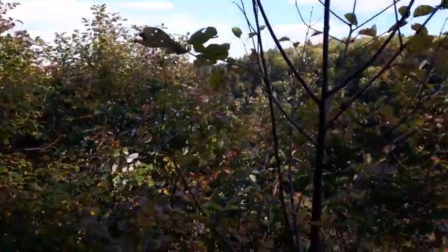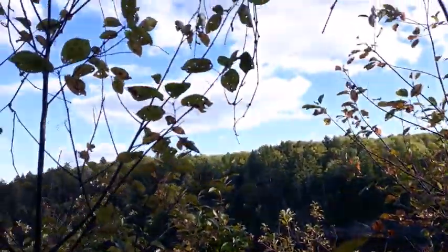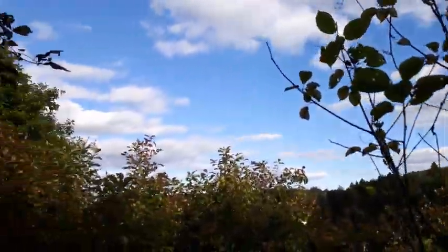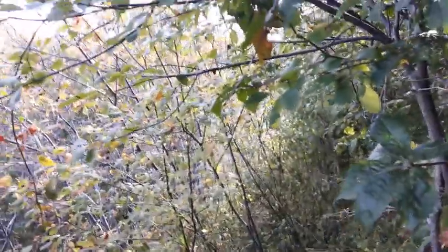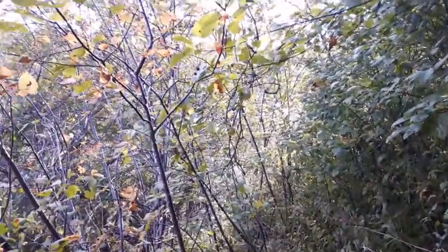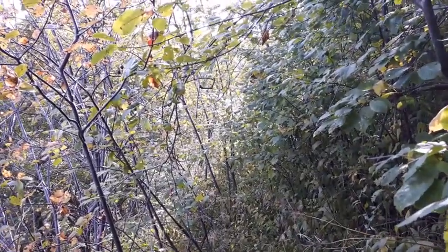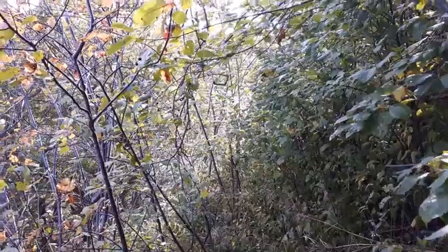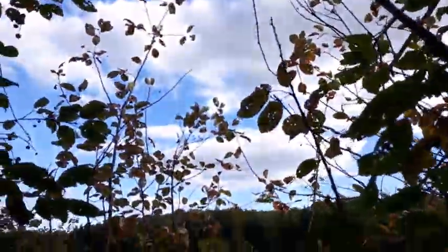Good afternoon folks, at the honey hole dig site here today. What a beautiful afternoon — check out those clouds, what a sky! I've got a bit of bushwhacking to do to get down through there, but hopefully once we get down in there it shouldn't be too bad. Got a pretty good hole already started there, so I haven't been to it in a while but it should still be alright. I'll get you back up once I get there.